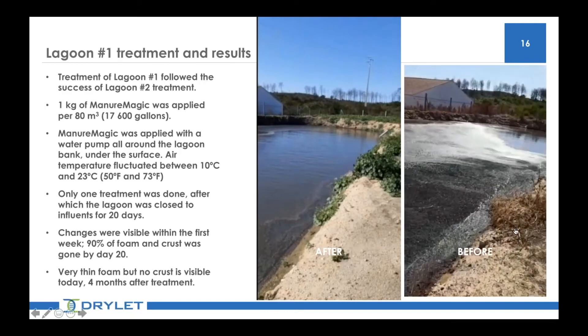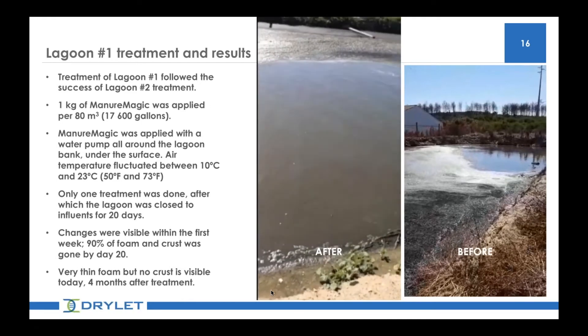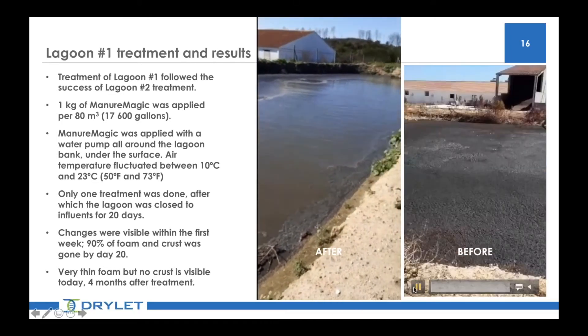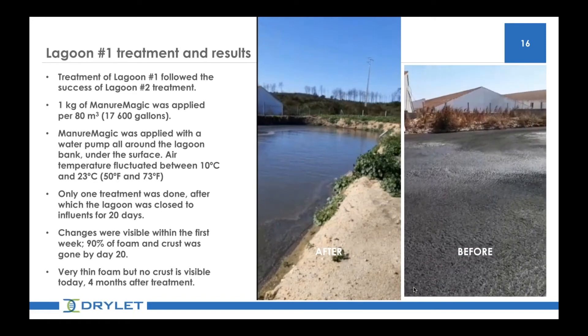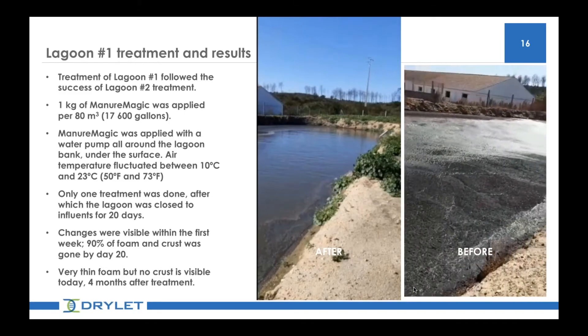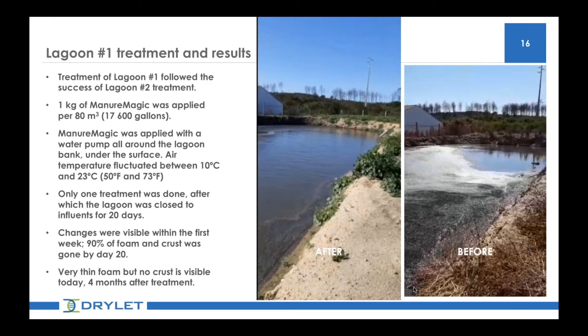For the first time in Portugal, they realized a product that works, and it was on only one treatment. Lagoon number two is treated for up to almost eight months now and it's still very liquid, with a very shallow foam. Lagoon number one still looks like it did the first two months after treatment. From then, a lot of people are trying it, and these lagoons will be kept alive by pouring the product in the pits at the barns, with the effluents feeding the lagoons.